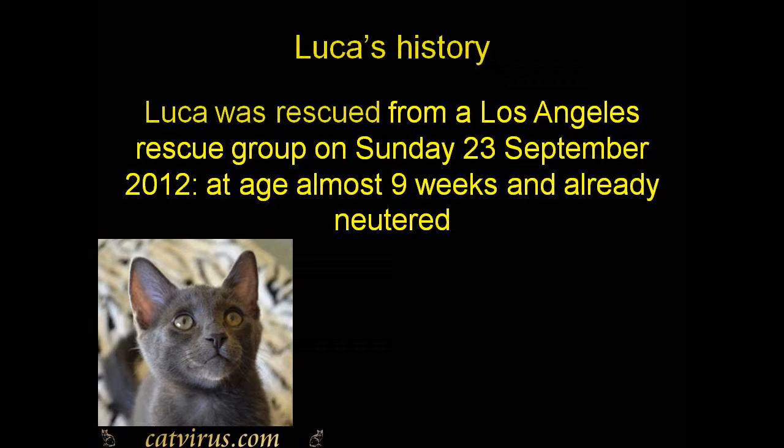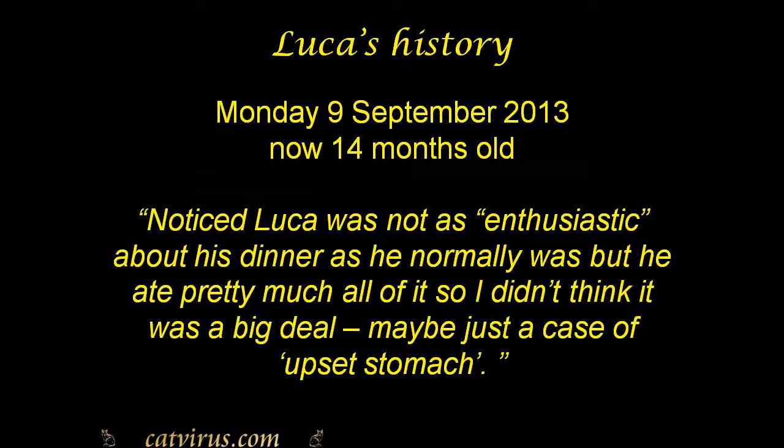Luca was rescued from a Los Angeles rescue group on Sunday the 23rd of September 2012. He was almost nine weeks old and had already been neutered. On Monday the 9th of September 2013, when Luca was 14 months old, his guardian noticed he was not as enthusiastic about his dinner as usual. Maria took Luca to the first of many veterinary surgeons, and that surgeon quite correctly included a test for coronavirus antibodies in the initial screen.